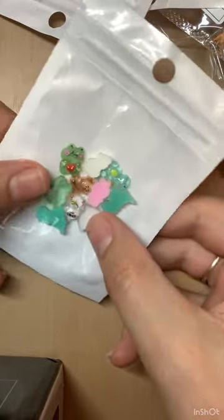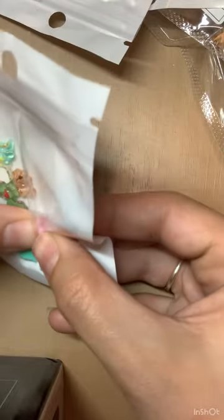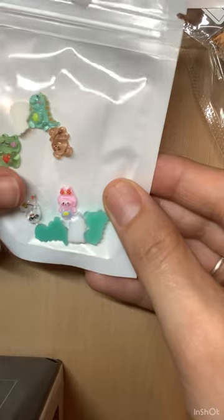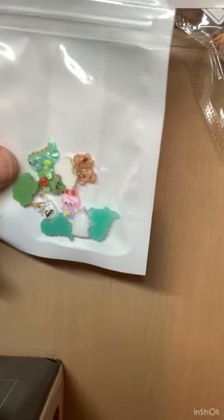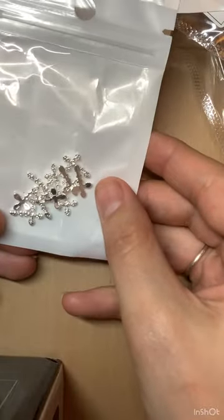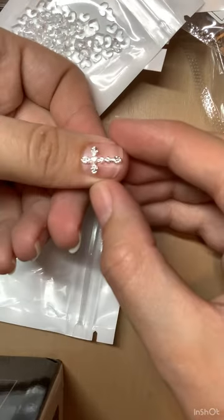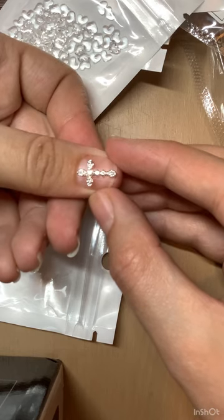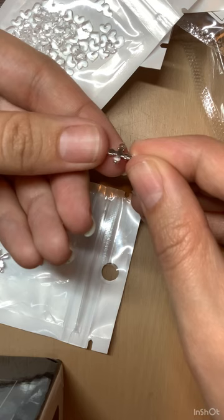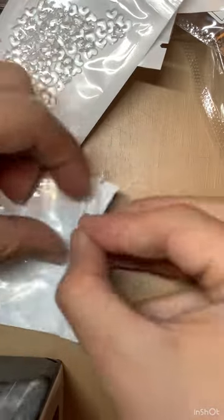I have some more resin charms: teddy bears, little dinosaurs, froggies. These didn't cost a lot — they were 98 pence and I really like these resin charms at the minute. I also have some diamond silver crosses — those were 89 pence — and I got these with my daughter in mind. The back is actually curved so it fits nicely on a nail, though I have quite flat nails so maybe not so nicely on mine.